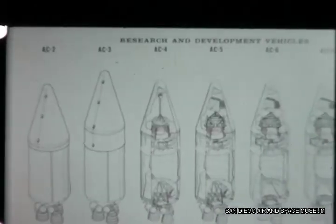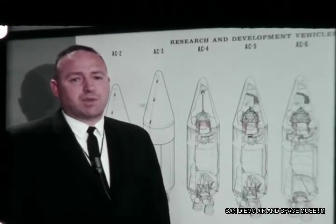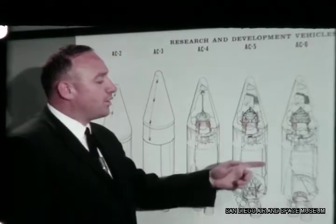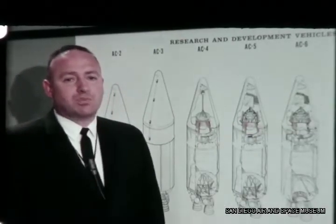The present Centaur contract, definitized in May of this year, calls for 15 flight vehicles, including the F-1 vehicle launched in 1962. Eight R&D flights supported by an extensive ground test program, and seven operational Atlas Centaur vehicles, each assigned the task of injecting a Surveyor spacecraft into a translunar trajectory. There will be three more experimental flights before our first attempt to soft land a Surveyor spacecraft on the moon. In the R&D phase, we are progressively adding operational hardware. As we review the highlight activities of the first six months of 1964, I will point out the configuration of each vehicle and show the progress made toward operational status.